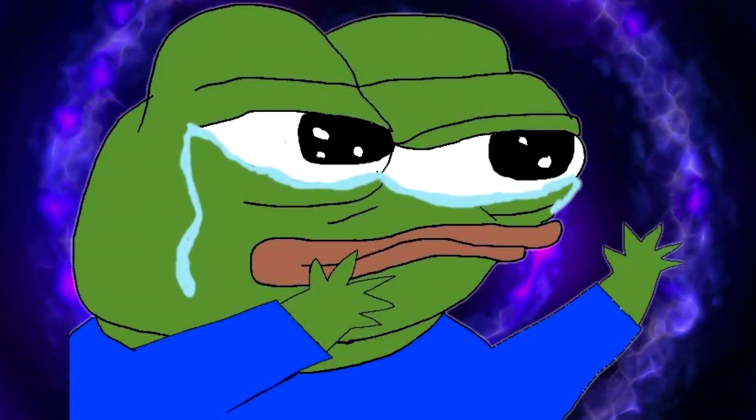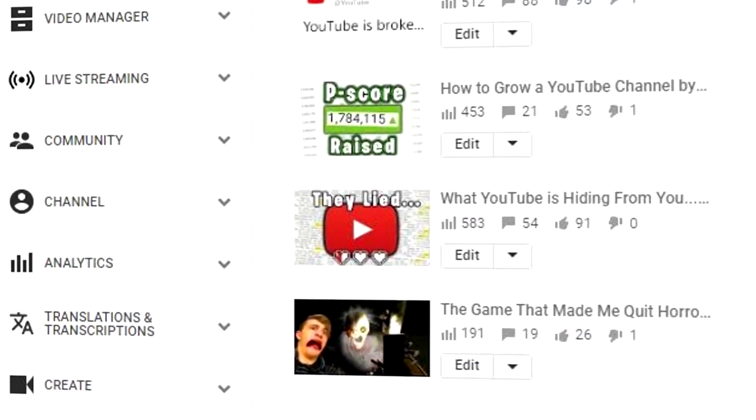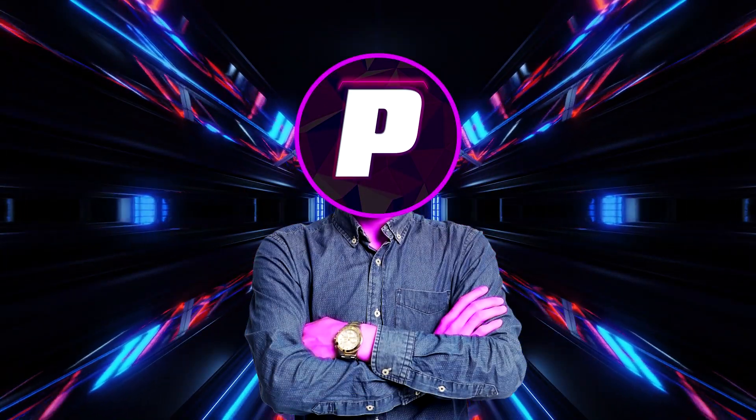So something sad is about to happen. YouTube is about to get rid of this lovely page right here — the classic YouTube studio — all to replace it with the newly designed YouTube studio. Personally, this is a very sad day for me.